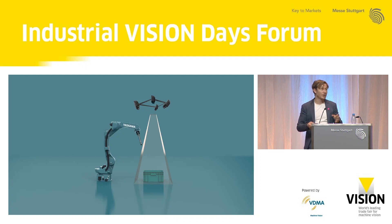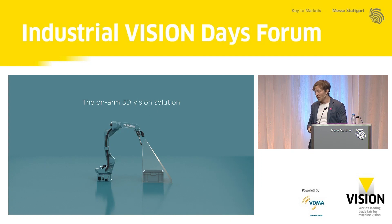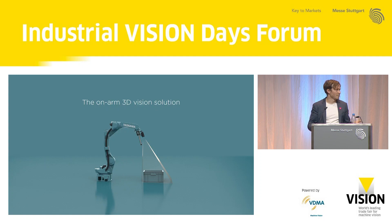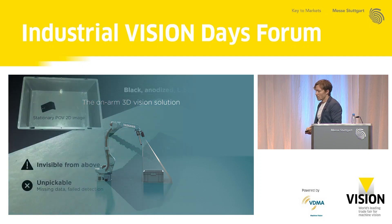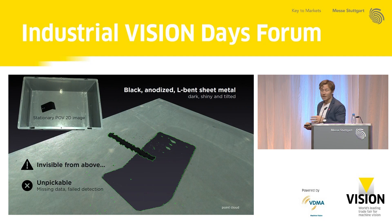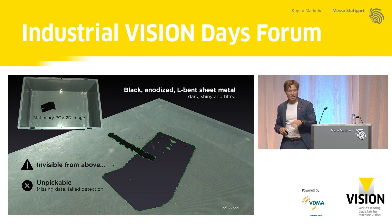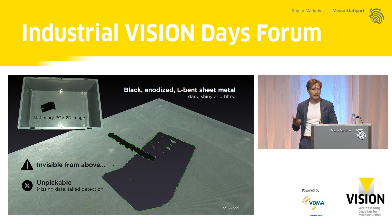Think about how we humans operate when we look around — it's pretty much the same thing. If I'm blinded by these lights, I can simply look away. If I want to see the backside of this stall, I can go around it. Why shouldn't robots do the same? I think they should. Here in the upper left corner, it's a picture taken from a stationary point of view with a 3D camera. We're looking at the 2D image from this sensor, and inside we have a black anodized L-shaped piece of metal.